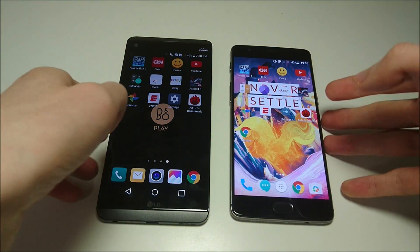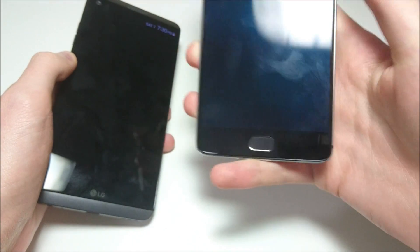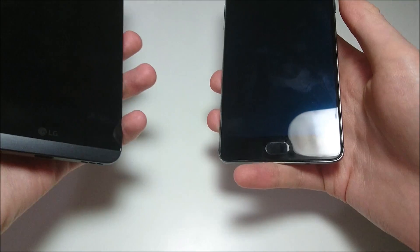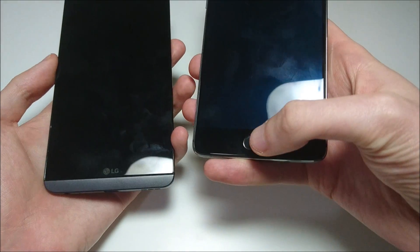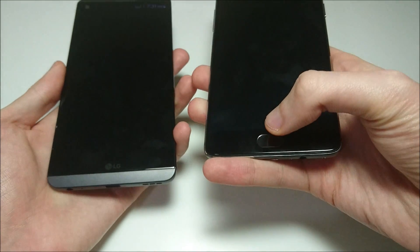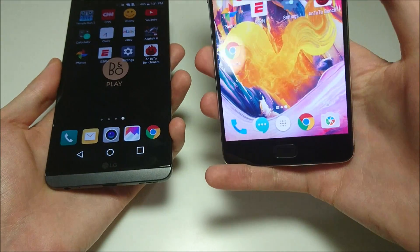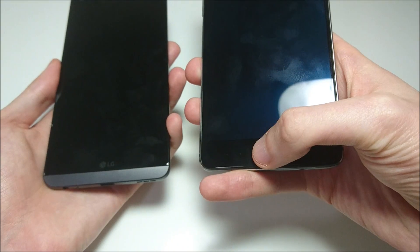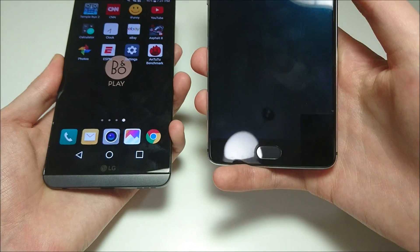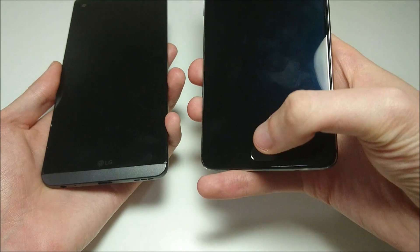Next let's check out the fingerprint scanner. I much prefer it on the 3T — it's located right here on the home button, very fast, very reliable, great placement. I'm not a big fan of it on the LG V20 since it's on the back. For both phones you just have to place your finger on it, no need to press down. As you can see, it's much faster on the 3T.